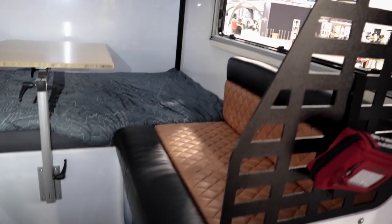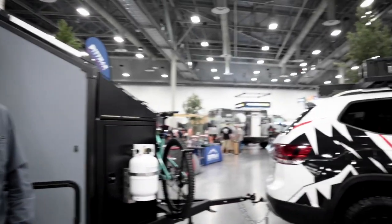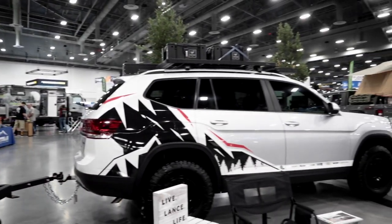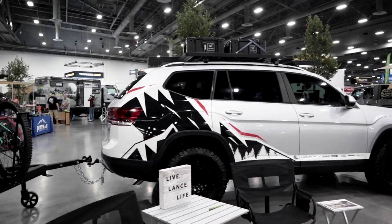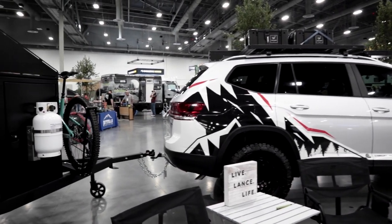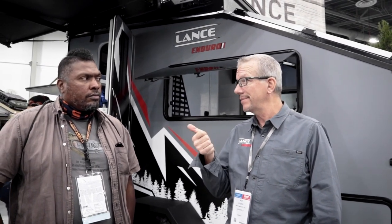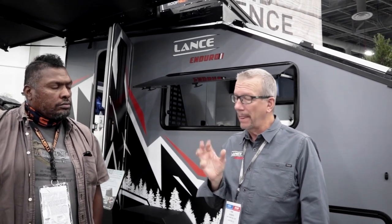As for what can tow it, right now there's a Volkswagen Atlas out front. They chose that vehicle on purpose — to show it can be towed by an SUV. The GVWR is 3,500 pounds, with a dry weight target of around 2,700-2,800 pounds, giving about 700-800 pounds of cargo capacity. Most SUV and Jeep owners — especially Gladiator folks — are fine with that 3,500-pound rating.